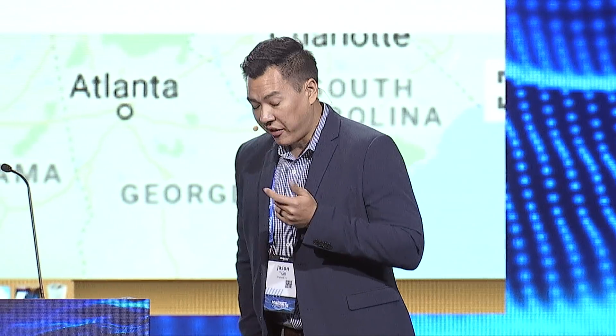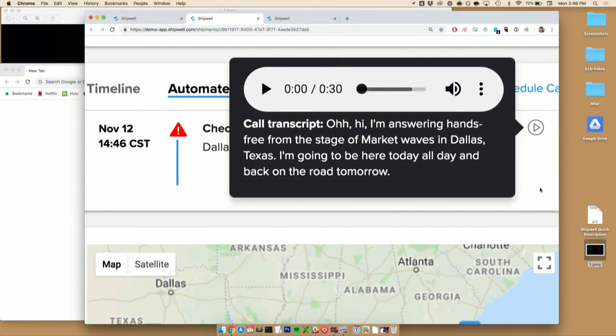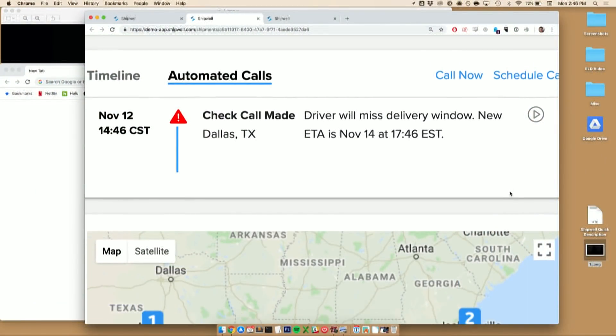And that's it. That's all I had to do. In the back end, we're using natural language processing to extract the important information out of what I've just said, and machine learning to compare it to what's expected. If I'm on time, that's great. If I'm delayed, it will trigger secondary actions, maybe even notifying the representative on the shipment.